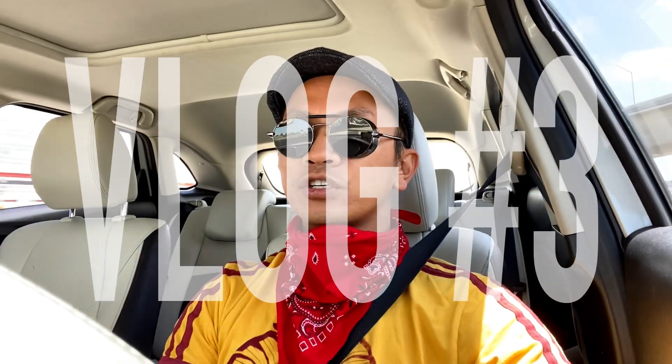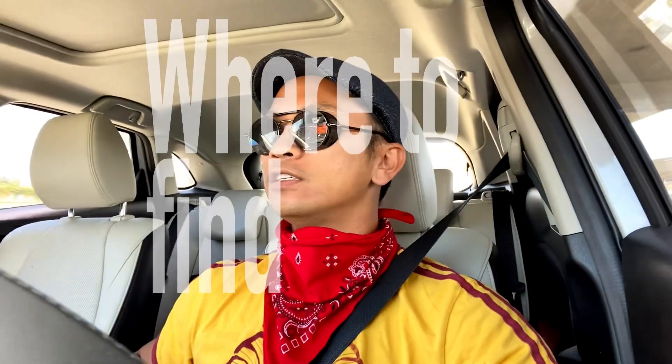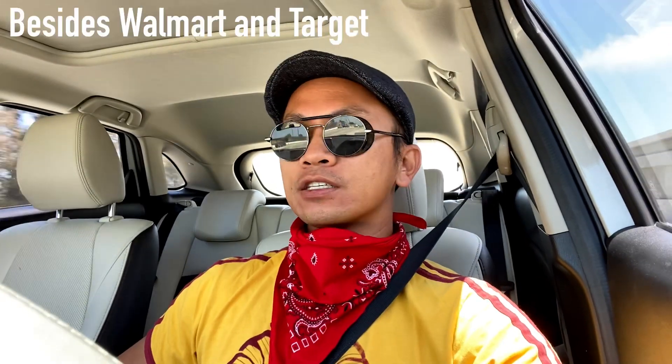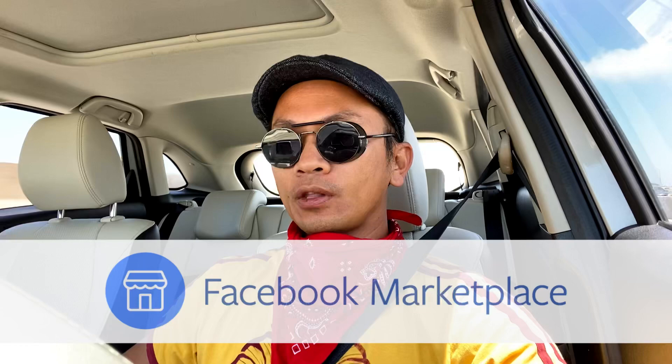Hey, what's going on guys, welcome back to the channel. Today we're going to be talking about places to find cheap or inexpensive Lego. My three go-to places: the first one is Facebook Marketplace. They have pretty good stuff — I haven't bought anything from there myself, but I've seen some really good deals, though every time I see something I like it's already been sold.